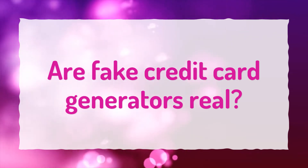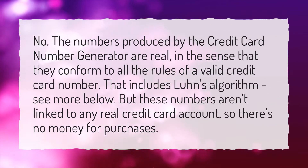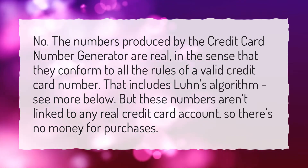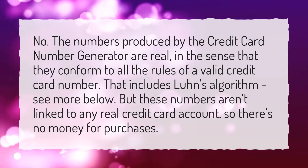Are fake credit card generators real? No — the numbers produced by the credit card number generator are real, in the sense that they conform to all the rules of a valid credit card number.